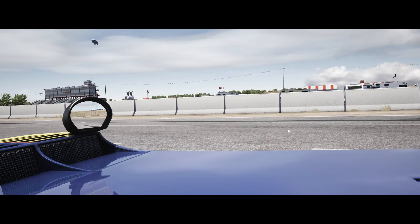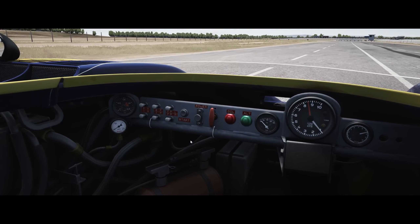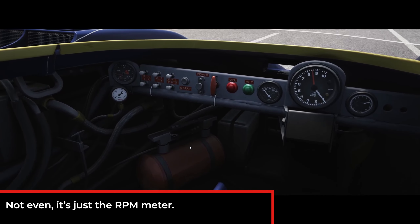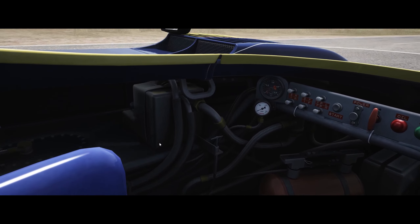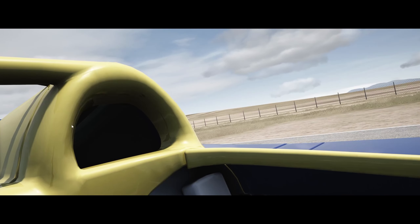Look at that car — lightweight, stripped down to the bare necessities. There's the speedo, a few buttons, a fire extinguisher, a few cables. Midget-like mirrors. And there's the big air intake.